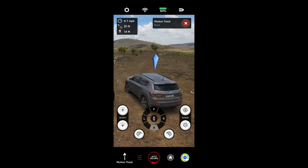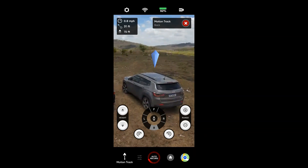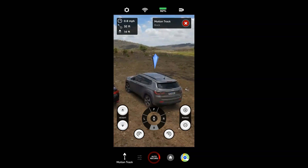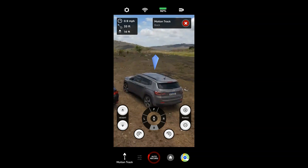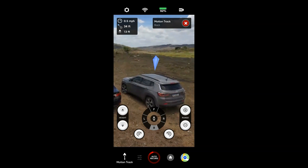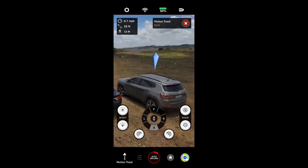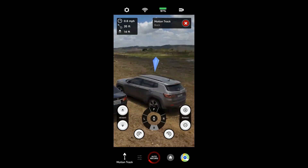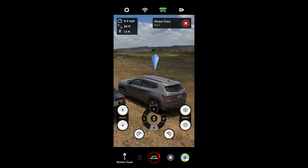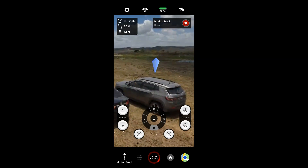Lembrando que se vocês quiserem adquirir um drone igual a esse, os contatos da Dona Livre estão aí na descrição. Se vocês quiserem comprar drones da DJI também, vocês podem entrar em contato com o pessoal da Dona Livre — eles têm o melhor preço, drones novos, seminovos, e faz na base de troca também. E bora, pessoal?